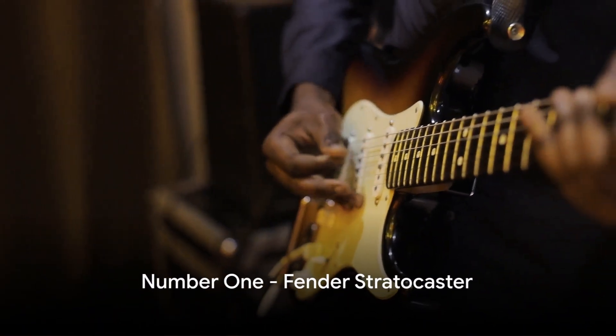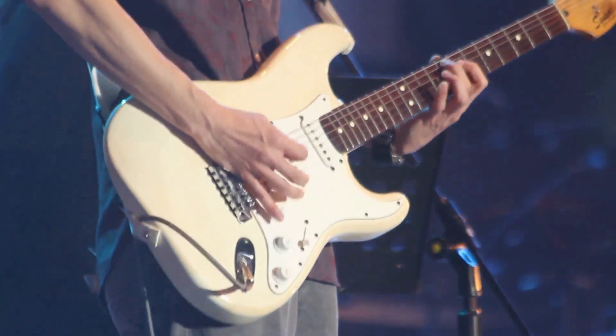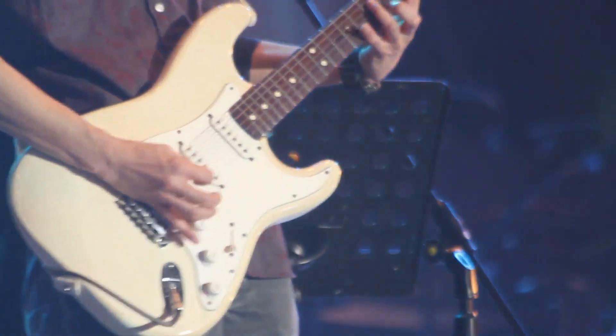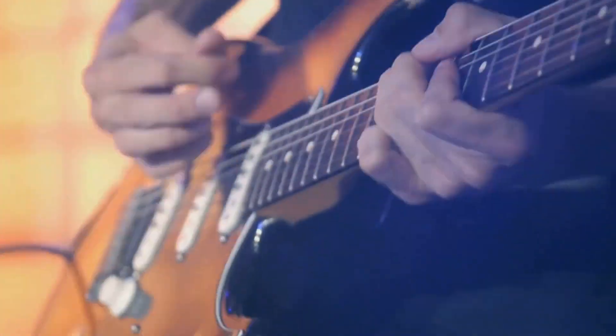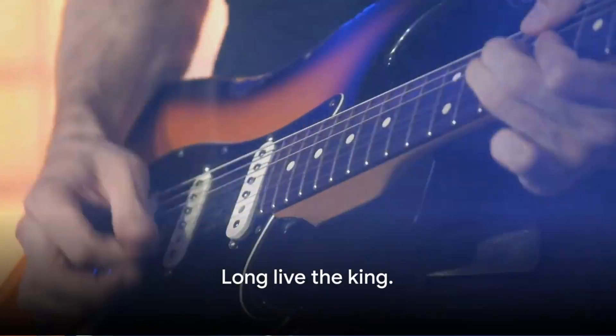And finally, at the top of our list, number 1 — the Fender Stratocaster. Known for its versatile tone and iconic double cutaway design, it's a staple in various genres, from rock and blues to pop and country. It's the king of guitars — long live the king.